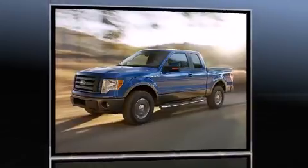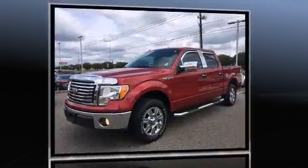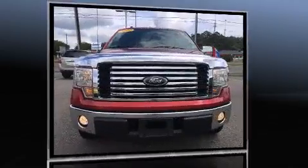Top features include a split folding rear seat, a tachometer, variably intermittent wipers, a rear-step bumper, and one-touch window functionality.